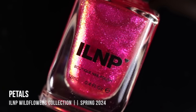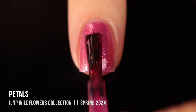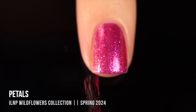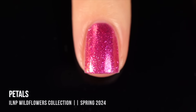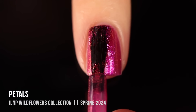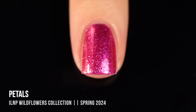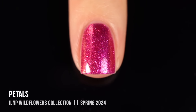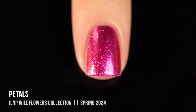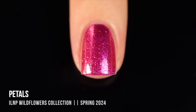Last but not least, we have the shade Petals — a pink jelly with matching pink flakies. In the first coat it looked a little bit sheer, but the second coat gave really nice coverage. This one ended up being the most opaque in the collection, giving me pretty good coverage over the visible nail line in just two coats. A third coat looked pretty similar, so I do think this one is a two-coater on me. ILNP three-coaters don't necessarily feel like you're wearing three coats because they are thinner and more buildable, so it's not a nuisance — they're so thin and easy to work with that it doesn't feel like you have a thick manicure on.